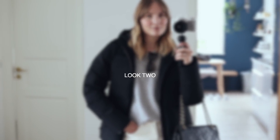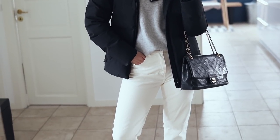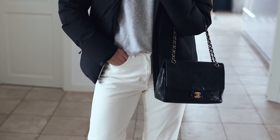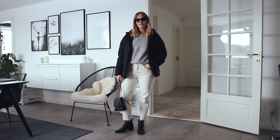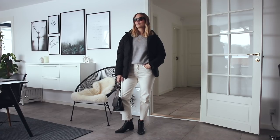For look number two I went more monochromatic in the color scale and I quite like the contrast between the more sporty and practical puffer jacket paired with my more dressy Chanel bag and those pointed black boots. You could obviously throw on a beanie and a big scarf if the weather is really cold — I'd probably go for something in a darker gray to stick with that monochrome color theme.